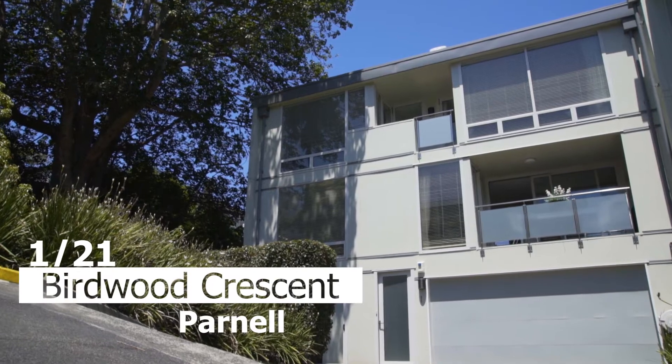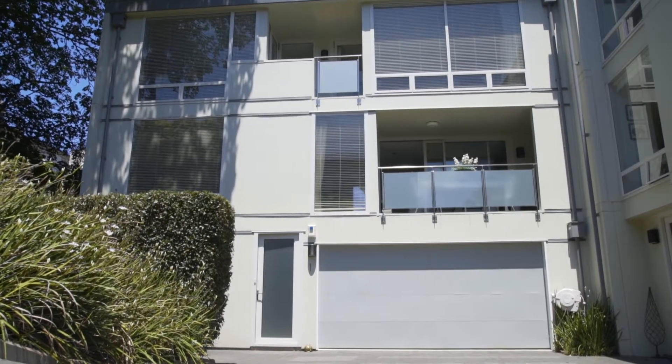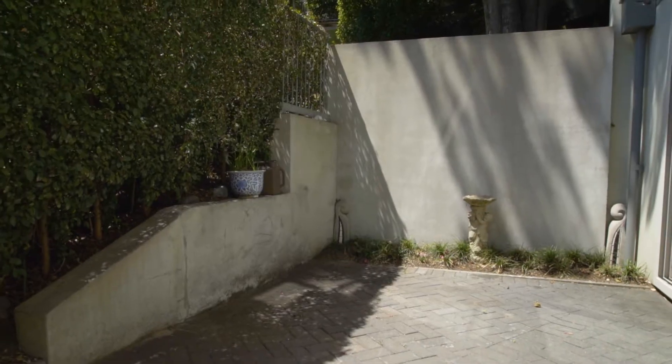This light-filled, low-maintenance secure property could be your stunning new Parnell home. There's plenty of space with a double internal garage and an extra parking space.